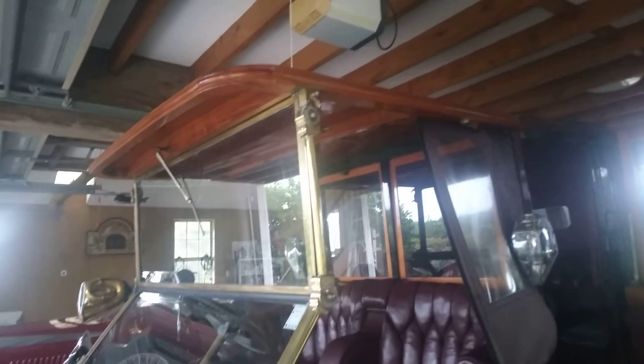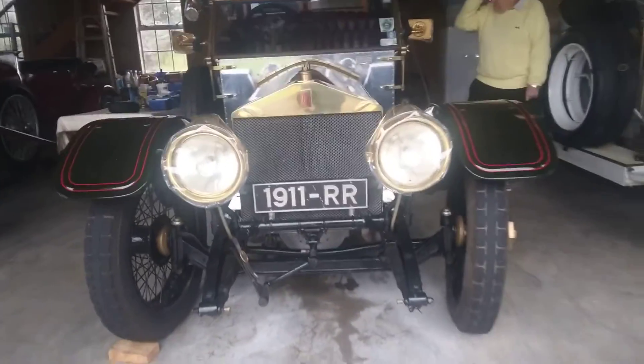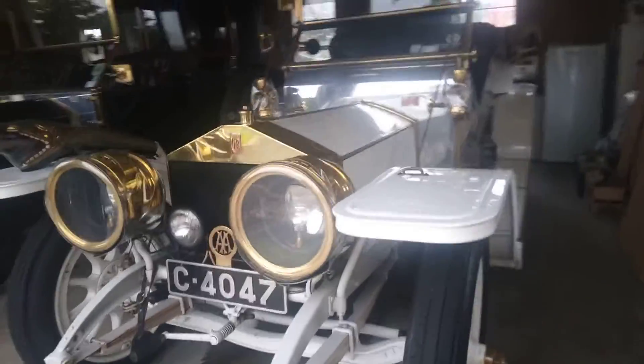It was 50 years before I found a chassis to put this body on. That is amazing — a bit of history. You can see this is quite a different style of body, but they are just so beautiful.